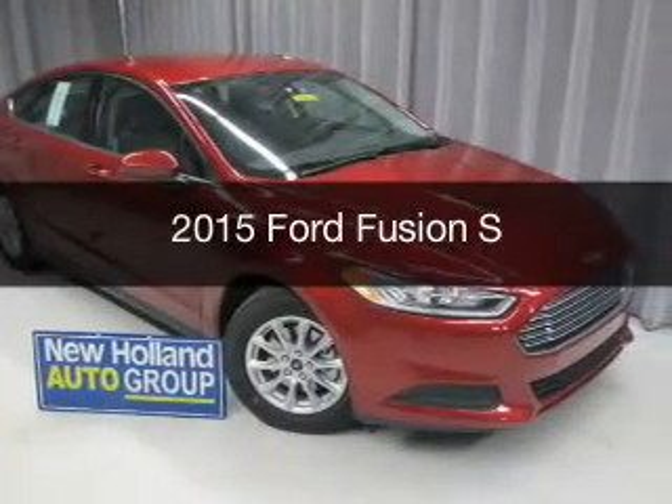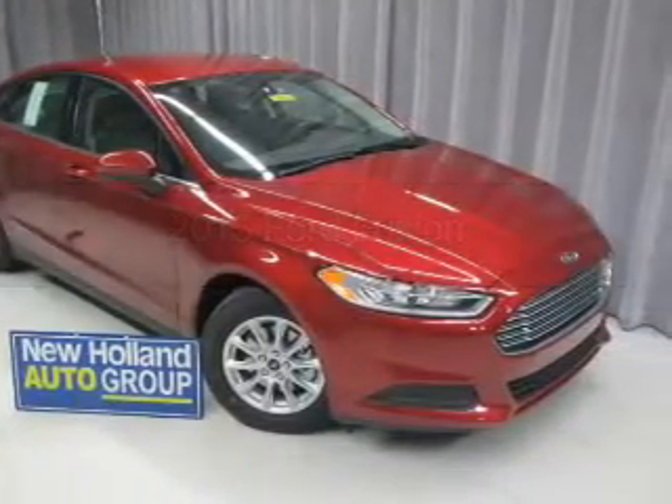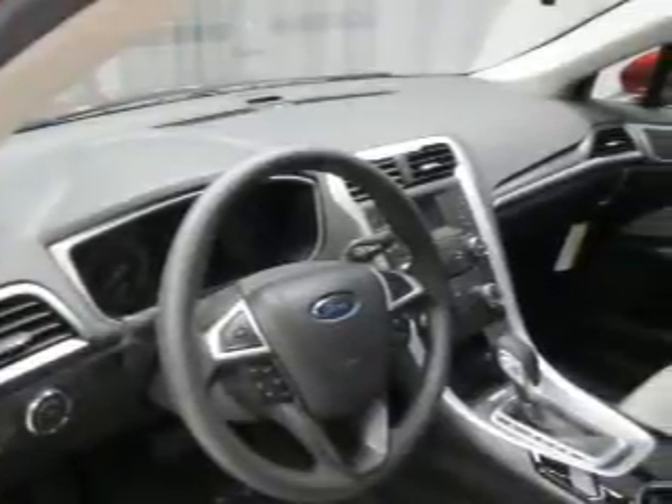This could be the vehicle you're looking for. Powered by front-wheel drive, a 2.5-liter four-cylinder engine, and a six-speed automatic transmission.